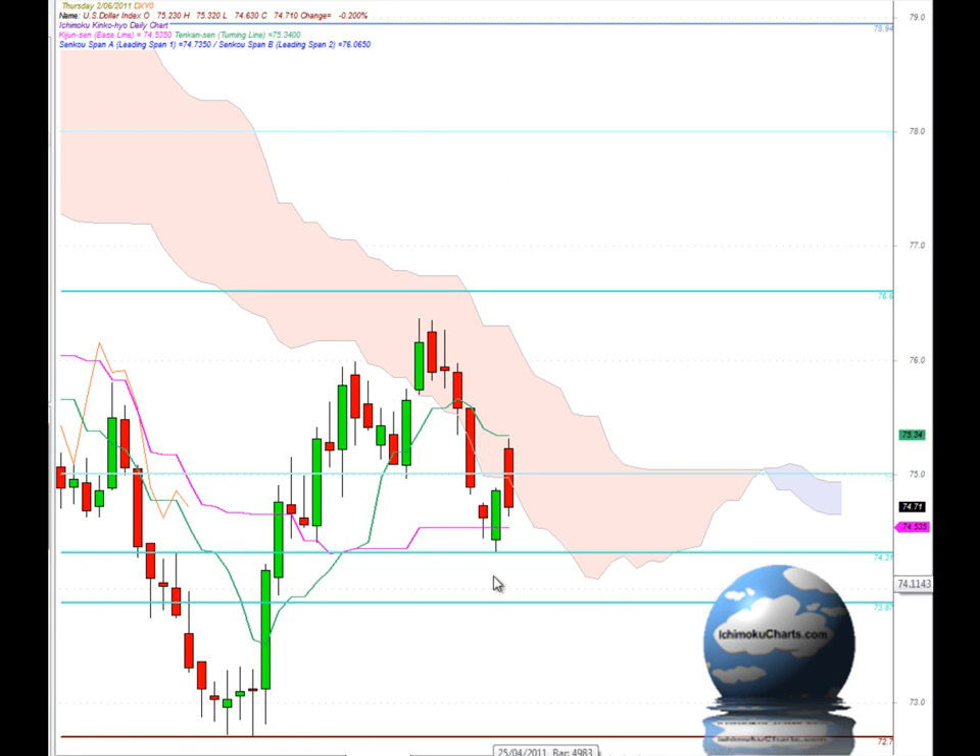Hello everyone, welcome to the IchimokuCharts.com daily analysis for the US Dollar Index for Thursday, June 2, 2011. We had the change of trend today that we predicted yesterday there was potential for. We had the bullish engulfing pattern and today we've had a candle that's made a higher high and a higher low. So officially the trend has changed in the first time frame to the upside.